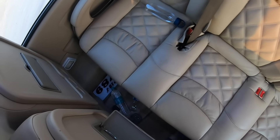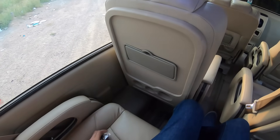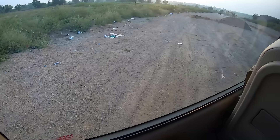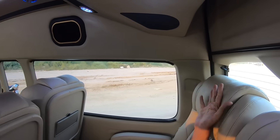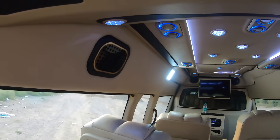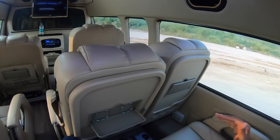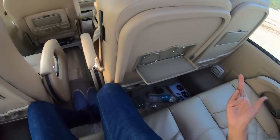There's a power socket so you can charge your laptop. The seat is very comfortable and you also have a tray table. The window area is big enough, so it's very comfortable. I love the quality of the seats, the cushioning, the headrest — everything is really very nice. It's so bright inside, but it's a very comfortable vehicle without a doubt.